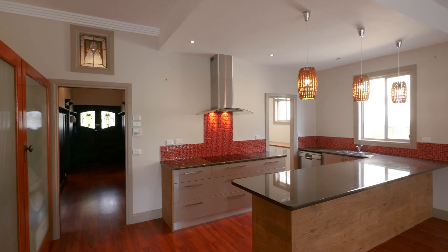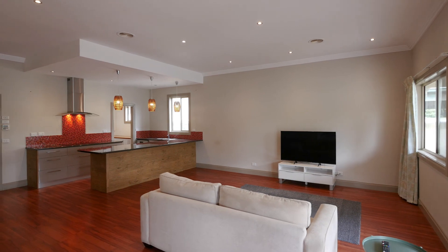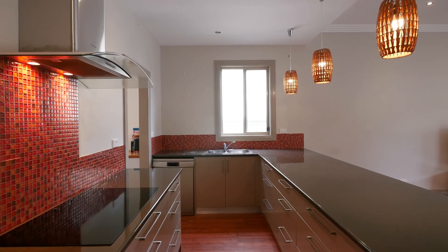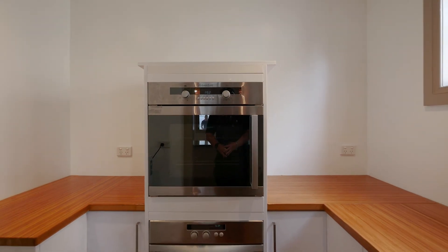The rear of the home opens up to a spacious open plan kitchen, meals and living area. If you love cooking, this is the kitchen for you, with ample drawer soft-close cabinetry, induction cooktop, dishwasher, walk-in pantry with double oven and fridge space.